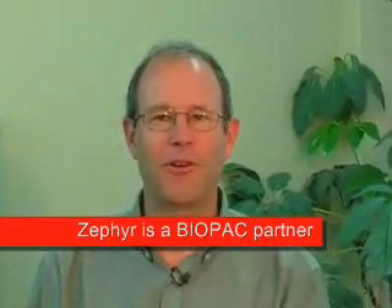Hello, my name is Steve Small from Zephyr Technology. Zephyr Technology manufactures, markets, designs, and develops products for physiological monitoring.